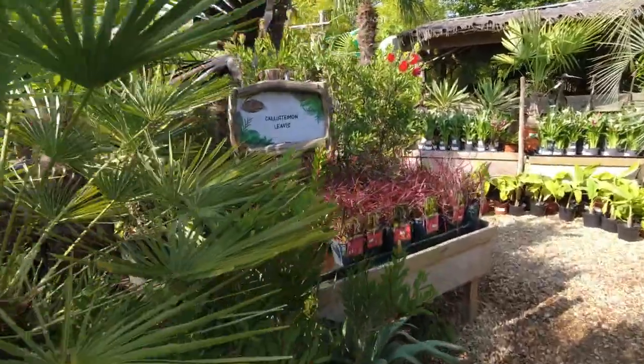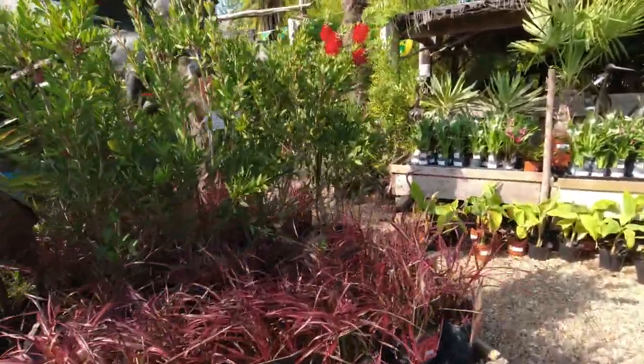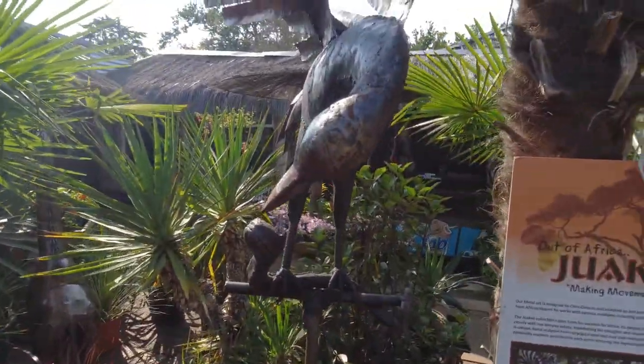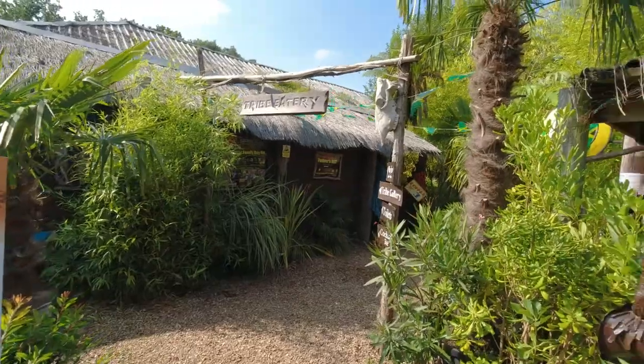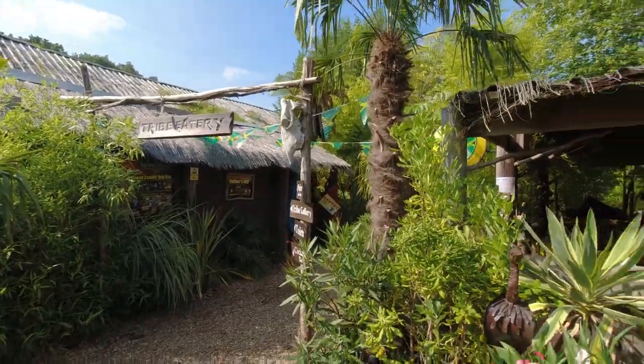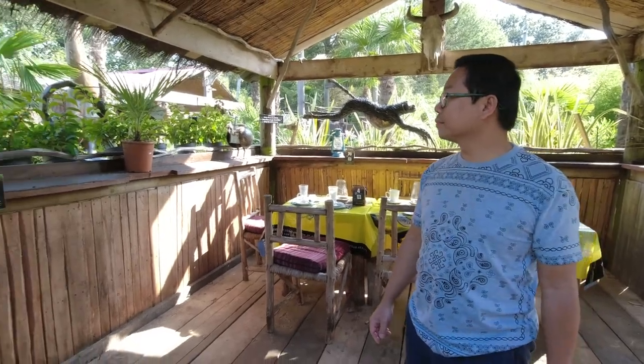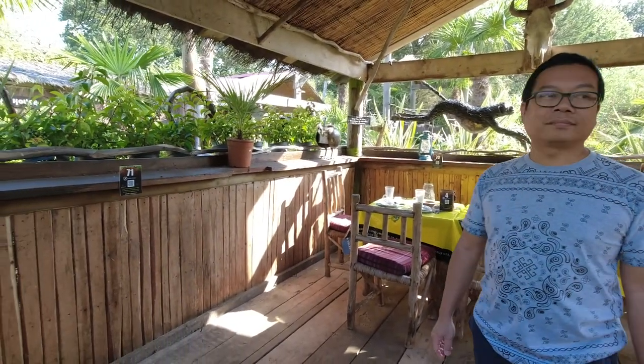Plenty of exotic animals. Look at this bird — oh, fantastic. So this is a typical place where you can sit down and relax with food.